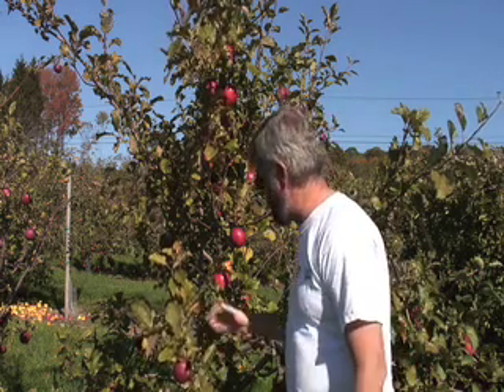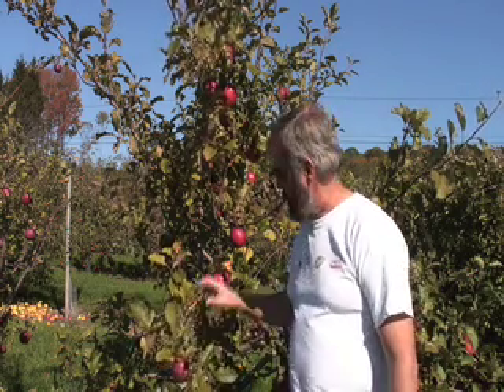It's got a kind of unique growth habit — it reminds me of an alder, a little bit weeping, and seems fairly productive. This is on M7 rootstock. I'm a little late on this one, but this is Nova Spy — another one that might be good for cider or processing value-added type products. And again, scab resistant.